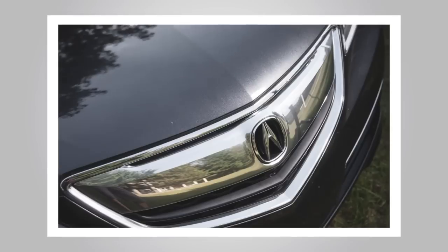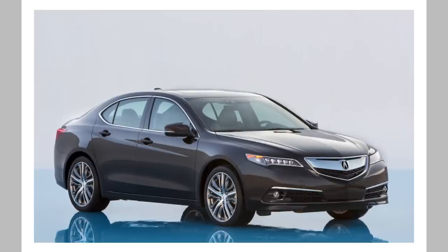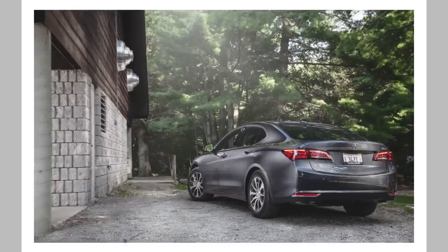The TLX is Acura's attempt to blend luxury and athleticism into one handsome but conservatively styled package. Value-priced and feature-packed, the TLX aims to compete with mid-size luxury sedans costing thousands more.